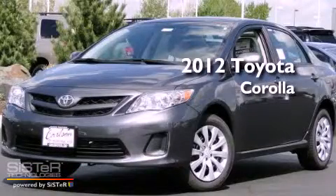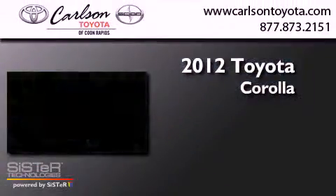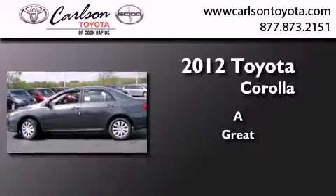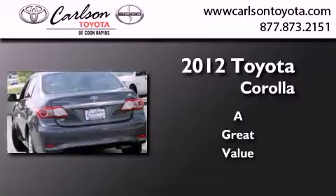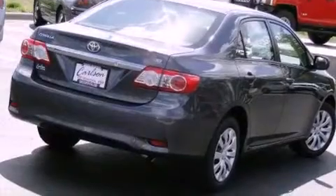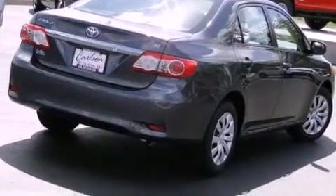This is a brand new 2012 Toyota Corolla. Features include air conditioning, cruise control, heated side view mirrors, a CD player, and an engine immobilizer theft deterrent system.